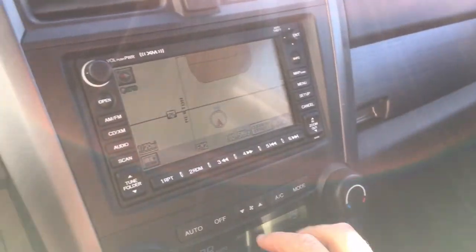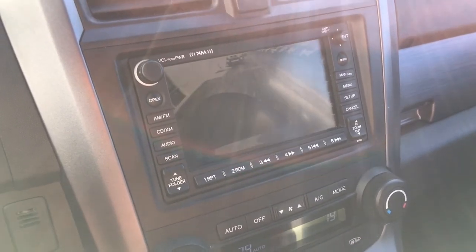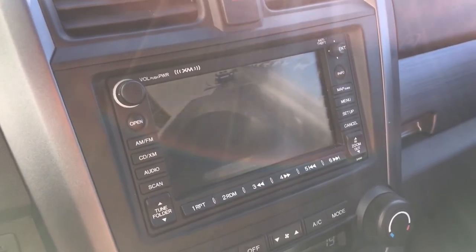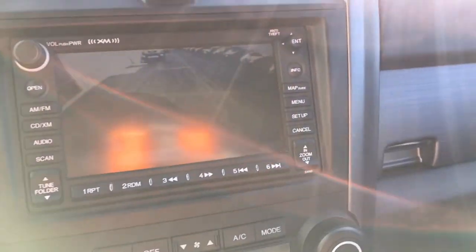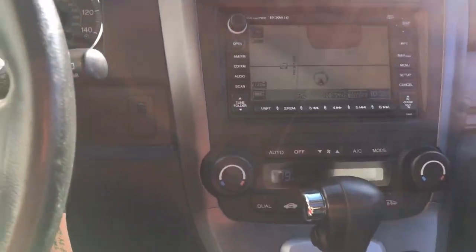Let's take a look at the backup camera. Great view on the backup camera — nice to have that for 2009. Hard to find cars under $10,000 that are in great condition and actually have that.